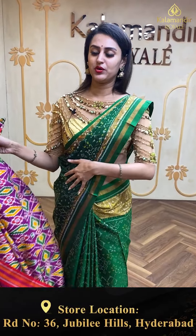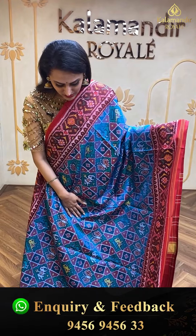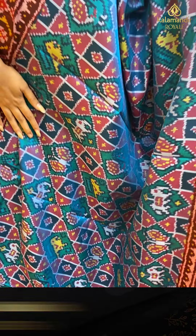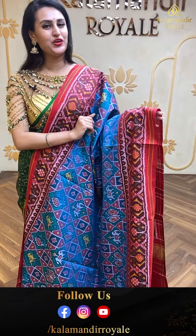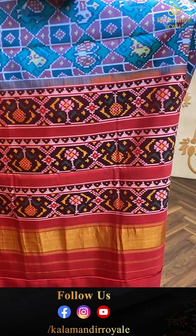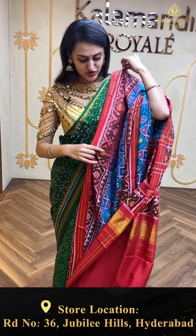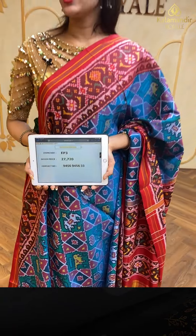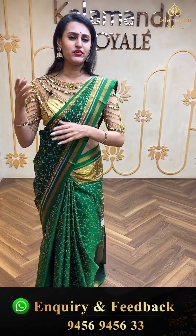Moving on to a beautiful saree in blue and maroon. The body has floral booties and elephant booties in Patola brocade — very colorful. The border has floral and leaf jall in Patola print. The pallu is an amazing Patola brocade, and the blouse is a super cute contrast blouse. The code is EP3 and retails for ₹27,720. Ping us on 9456 9456 33.